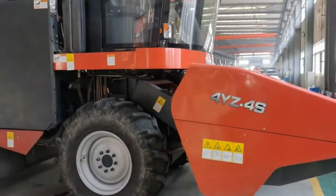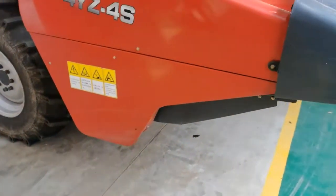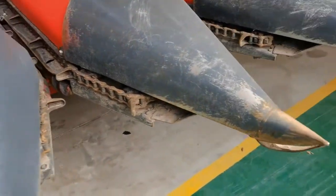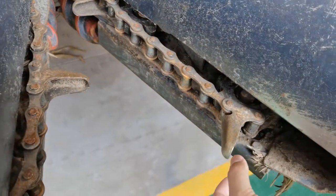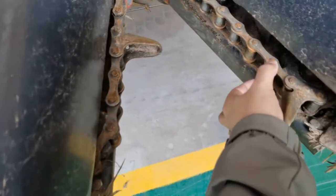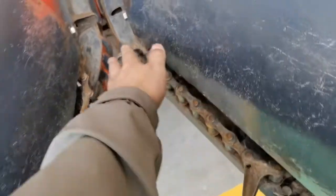This is the new model — the 4YZ4S cone harvester. We have used a lot of technical power to upgrade this one. You can see most parts have been upgraded — stronger and bigger. The chain is stronger and bigger than ever before, and a lot of parts have been upgraded.